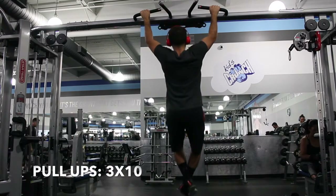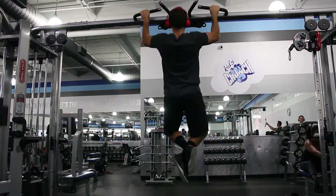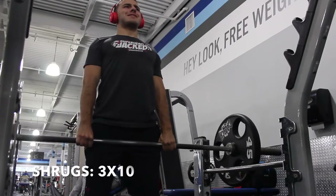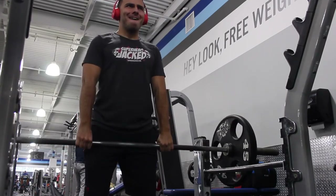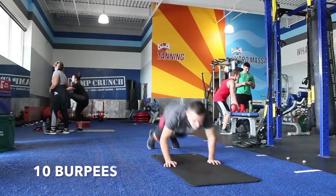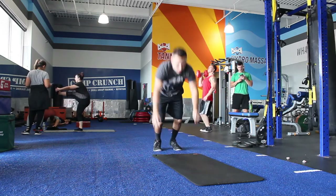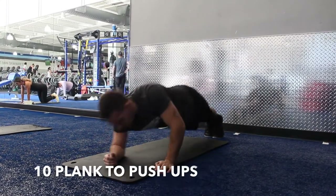Finish off the workout with pull-ups, shrugs, and then the circuit. For pull-ups, if you can't do ten, do them assisted or do as many as you possibly can. For shrugs, you can do them with a barbell or dumbbells. Circuit finisher — three rounds timed. Ten burpees, ten plank-to-push-ups, and five inch worms. Do all three movements with no rest in between, then rest for about two to three minutes, and do it all again two more times.